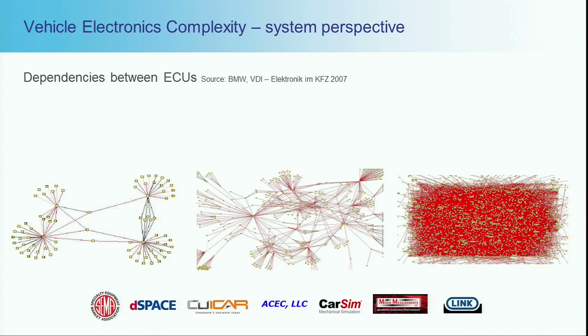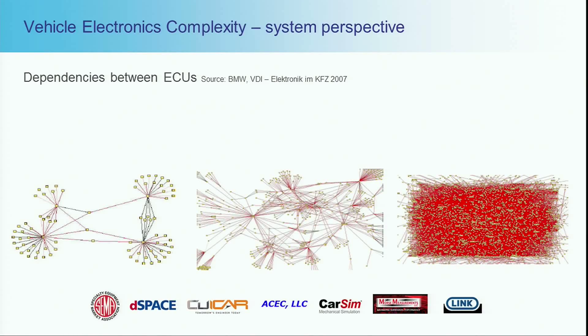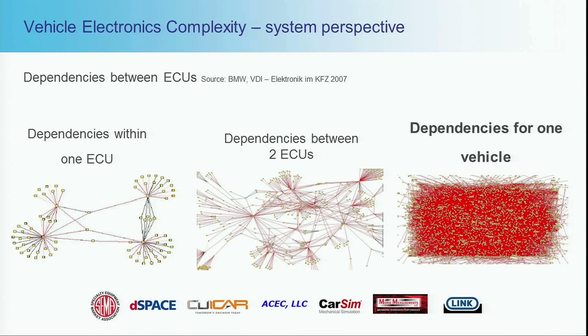I have a graphic here that represents vehicle complexity from an electronics perspective. This was authored by BMW — they wanted to represent, from an electronics and software perspective, how complex a modern-day vehicle is. This was 2007, and the automotive industry has gone through further innovations that compound this picture even more. This shows dependencies between ECUs — electronic control units — for a single controller, between a couple of controllers, and for an entire vehicle. One feature implemented on one controller is typically not in isolation; it is normally participating in a system-level function, with links that tie them all together. Highly intricate, highly complex.